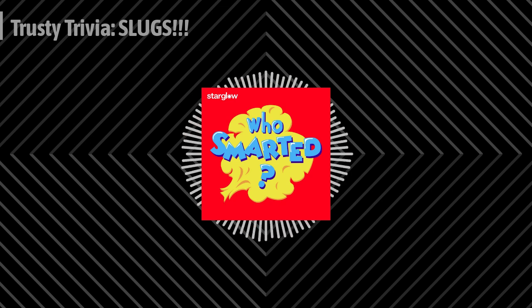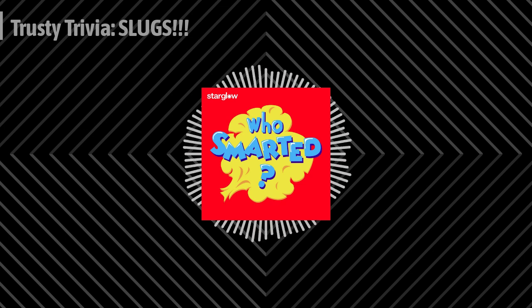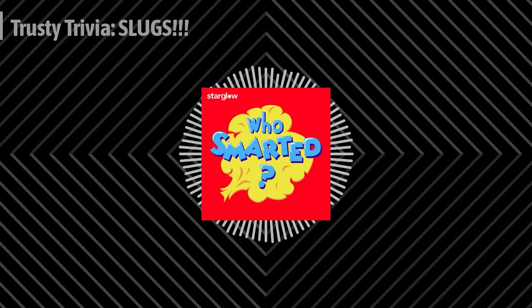First question: What do we call a slug's shell-less relatives? Is it A, a snail, B, a worm, or C, a caterpillar? Did you go with A? Absolutely correct. Snails are essentially slugs with shells. Next question: What purpose does a slug's slime serve? Is it A, to attract mates, B, it helps them move, or C, both A and B? Did you choose C? Spot on. Slug slime helps slugs move and can also be used to attract mates.